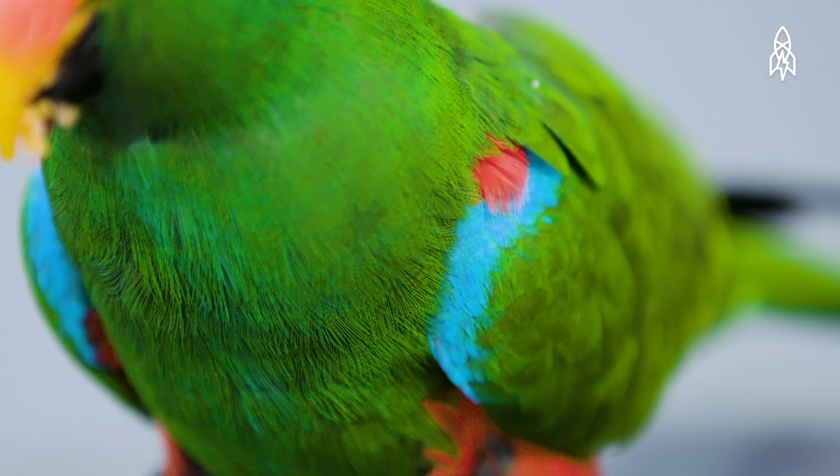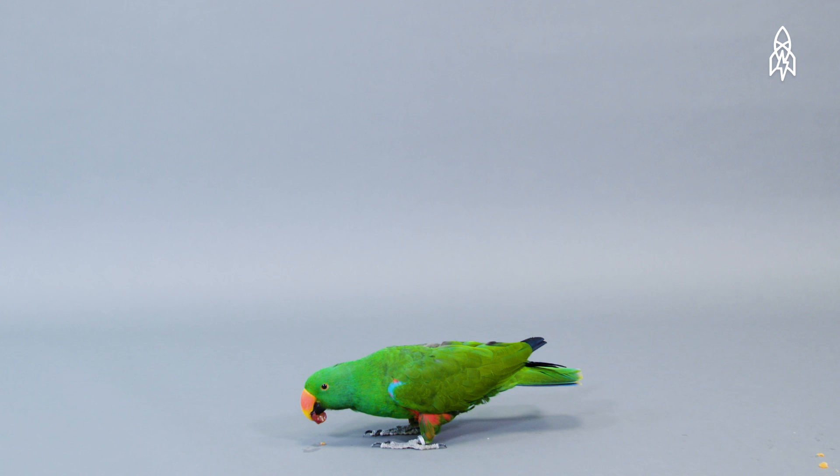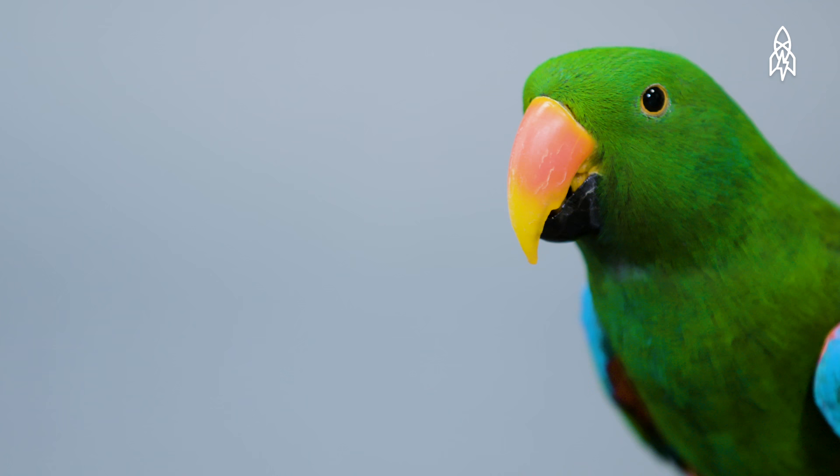Native to Papua New Guinea, these beautiful birds nest high up in the tropical rainforests. They are considered to be extremely intelligent birds and amongst the best in talking ability for parrots.